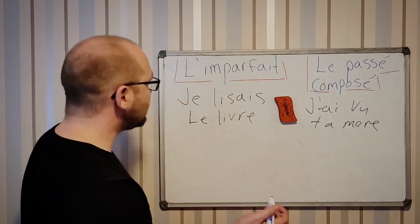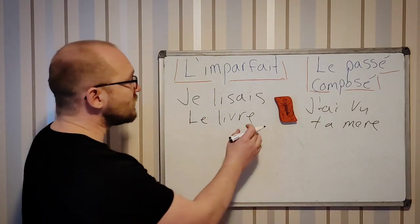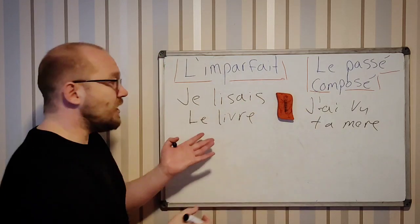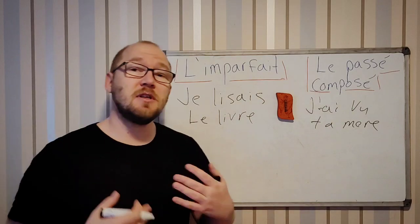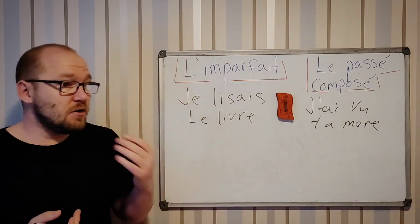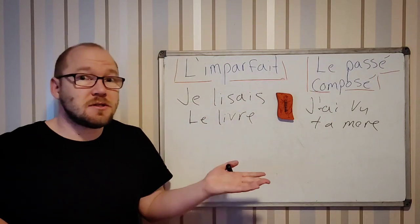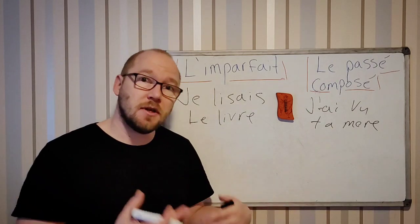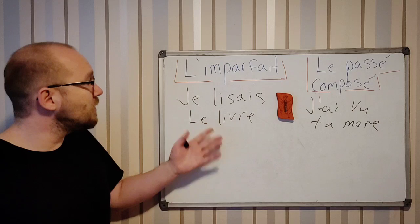You can say je lisais le livre. It means you were reading the book, but it's not finished. The book is not done — it's just the thing you were kind of doing, you know.